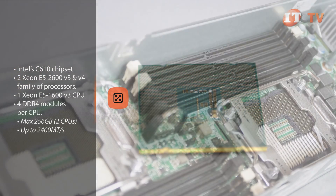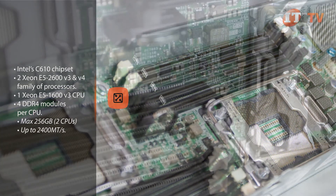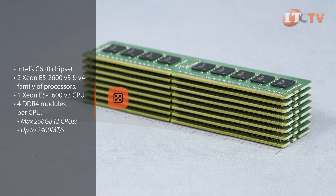Each processor supports four memory modules, with eight total in a two-processor configuration. A maximum of 256 gigabytes of memory is available using 32 gigabyte DDR4 modules, supporting transfer rates of up to 2400 mega-transfers per second.